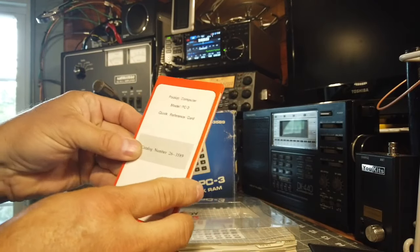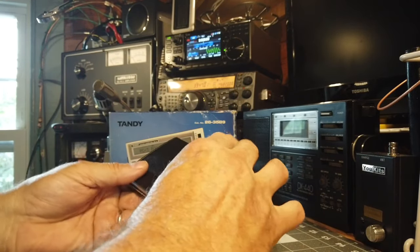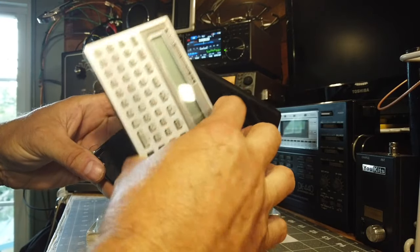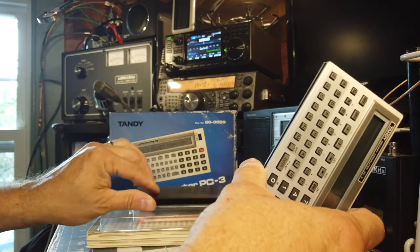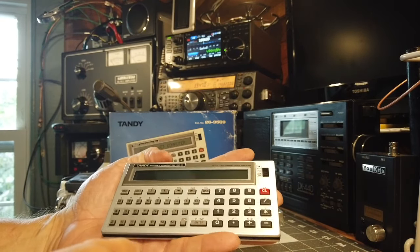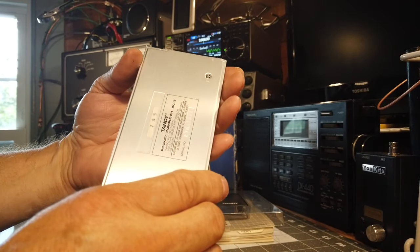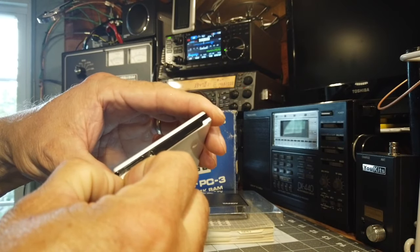It also came with a little quick reference card, which is still in really great shape. And here's the jewel — the Tandy PC3 pocket computer. I'm pulling it out of its leatherette case, which is in beautiful condition. You can see how small and very light it is.